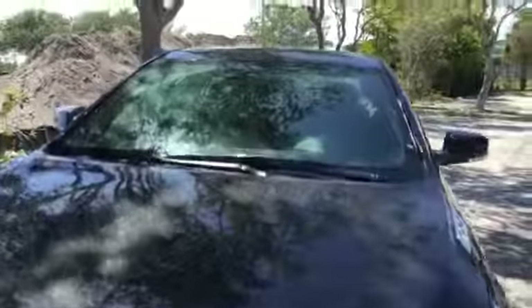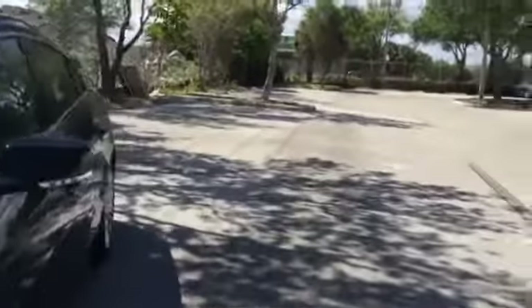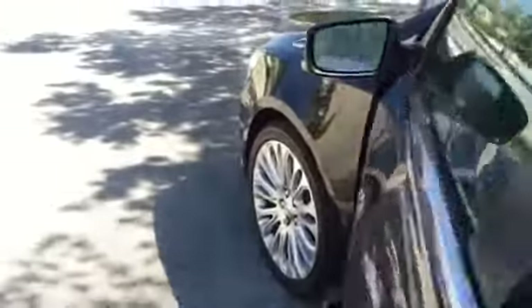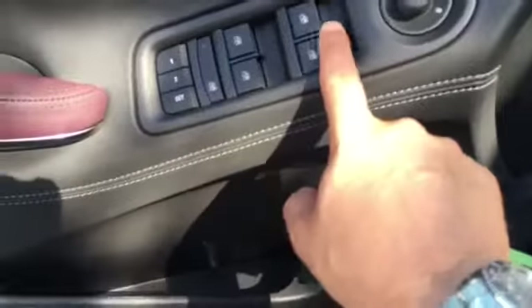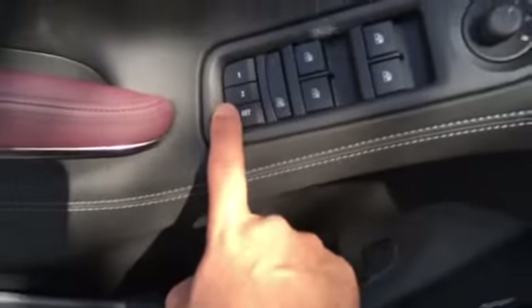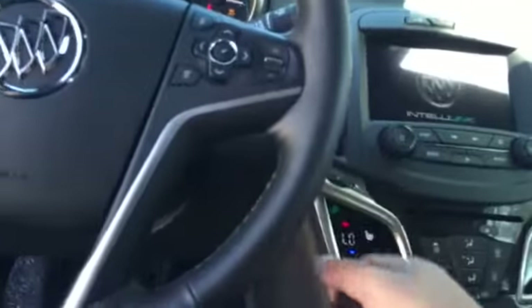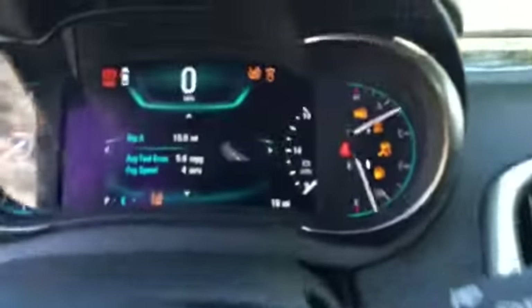It has forward collision radar, adaptive cruise control, automatic braking options, directional signals around the mirrors, your power trunk release, automatic windows, two-person memory seat, mirror controls. It has forward collision alert, rear cross traffic alert, side blind zone alert. This has every safety option that is available.